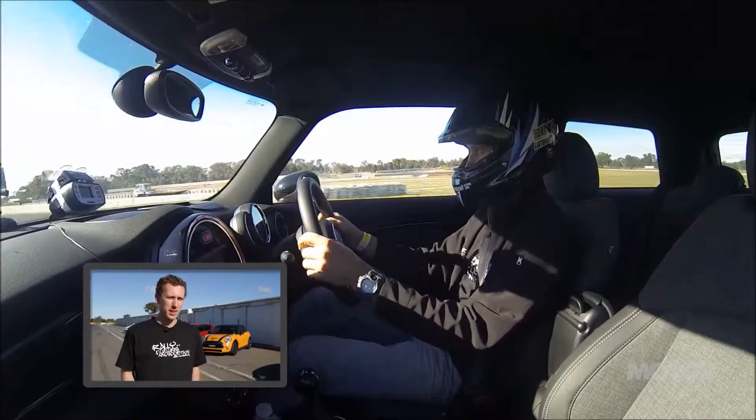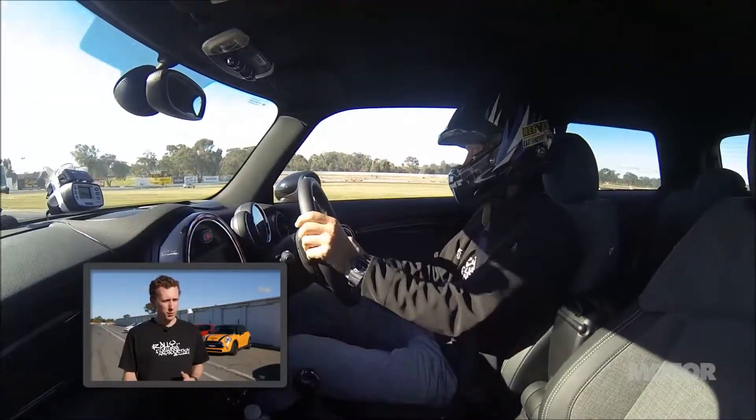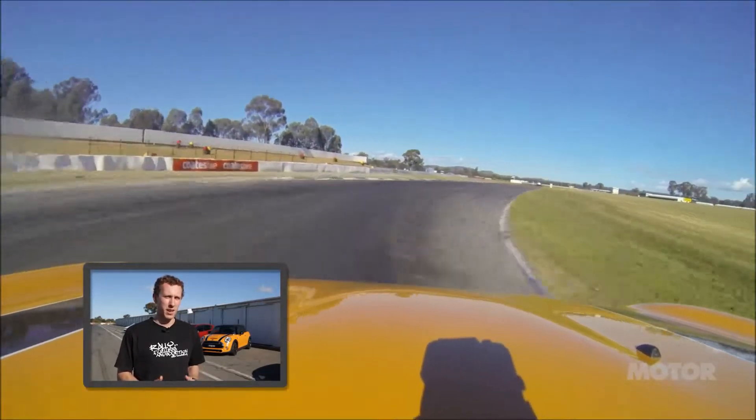Just drove the Mini Cooper S — a lot of fun, but a little bit disappointing in some spots. The differential was picking up the wheel quite a lot and spinning, and you could just count the seconds you were losing good speed. Great sound down the straight, but the front end just wasn't quite solid enough.